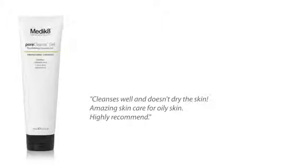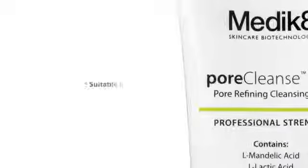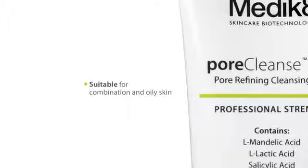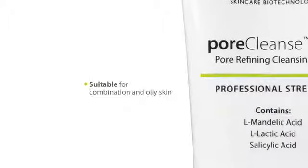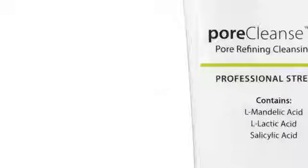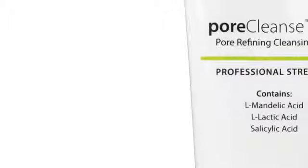Pore Cleanse Gel is a daily deep cleanser. It works effectively to manage oily skin while providing anti-aging benefits. All our cleansers are free from harsh detergents. They can be used daily to effectively remove everyday build-up, without stripping the skin's natural, essential moisture.